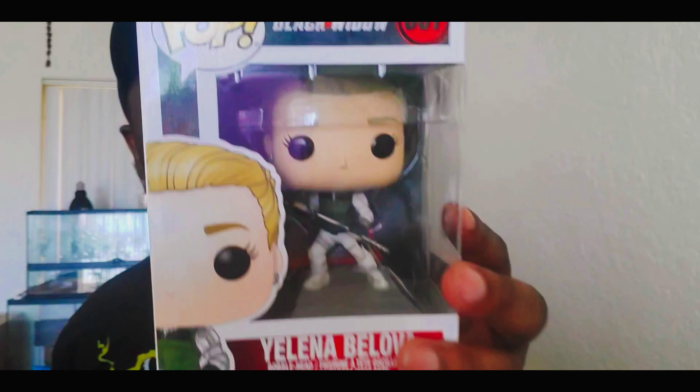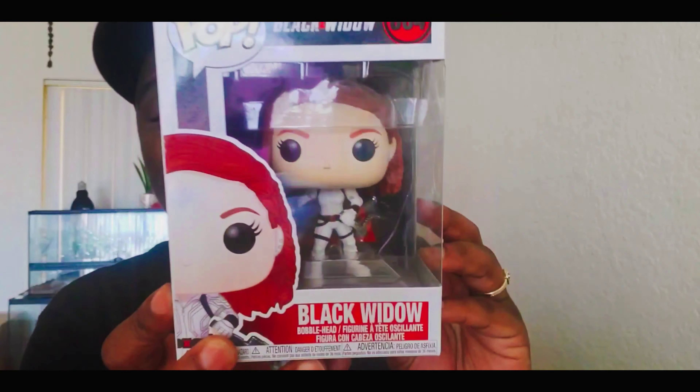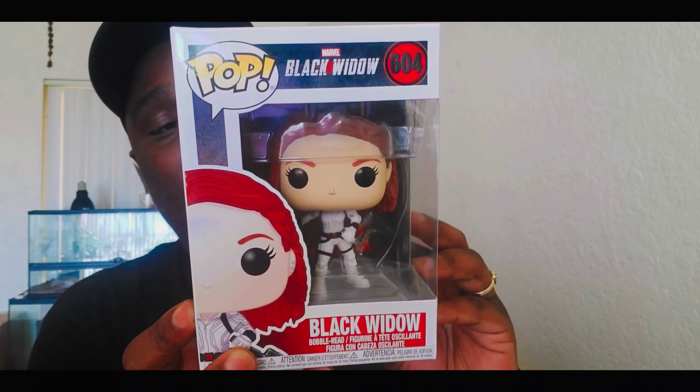It'll be very interesting because as you guys know, a lot of times the movies and the comic books don't go hand in hand. The next pop is Black Widow herself — Natasha Romanoff.